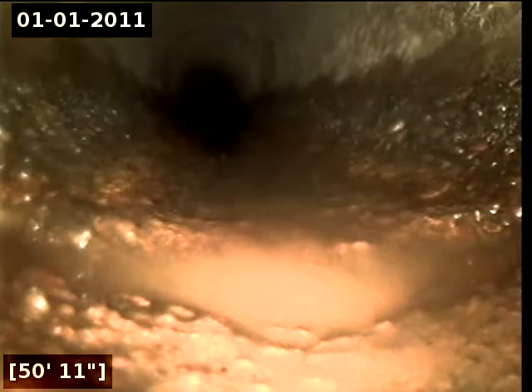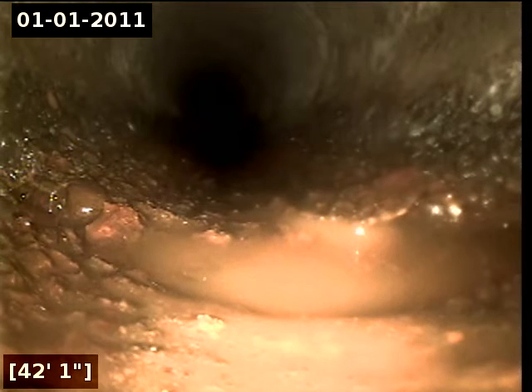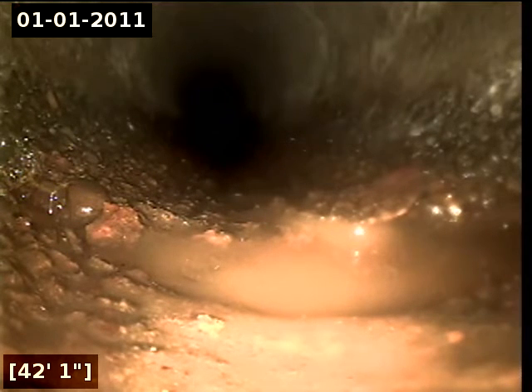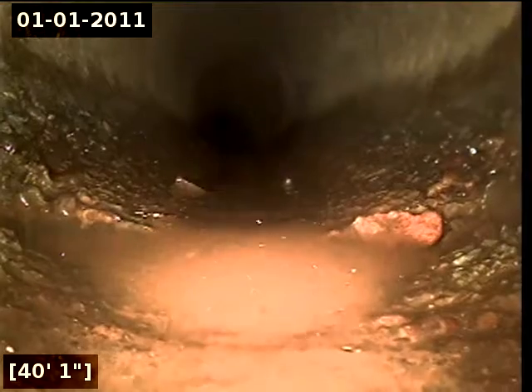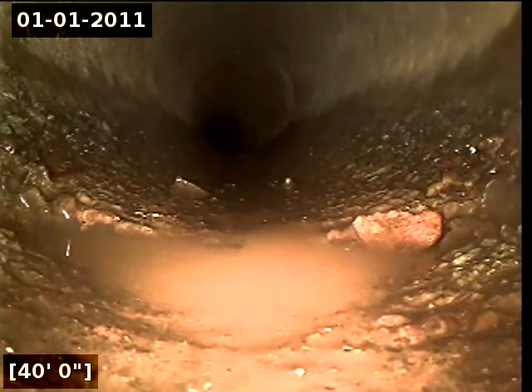Here at 50 feet there appears to be a separated joint. Here at 42 feet there appears to be a separated joint. Here at 40 feet there appears to be a separated joint.